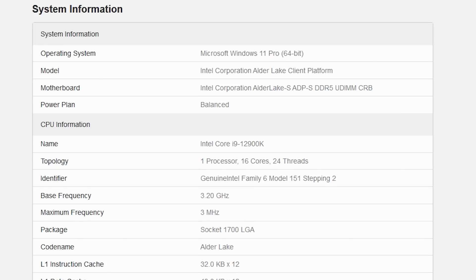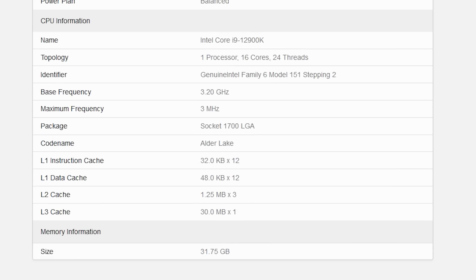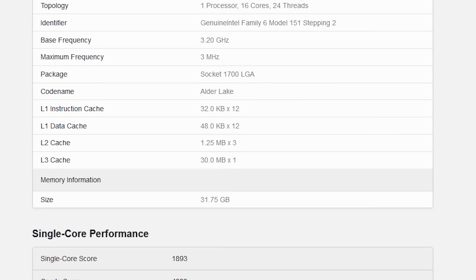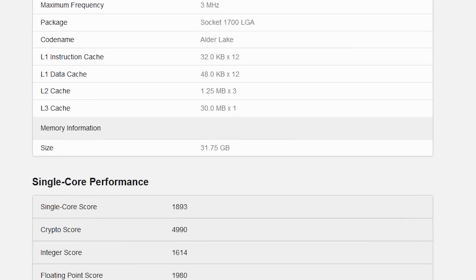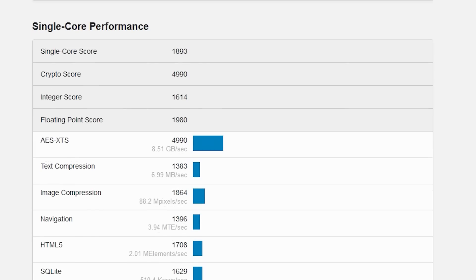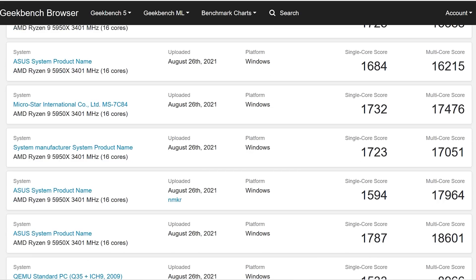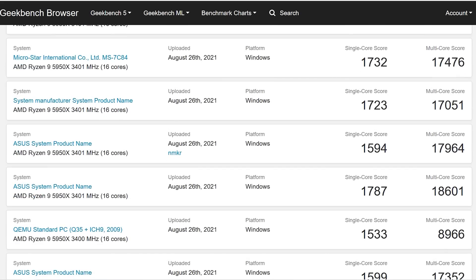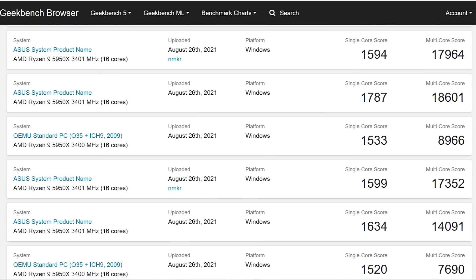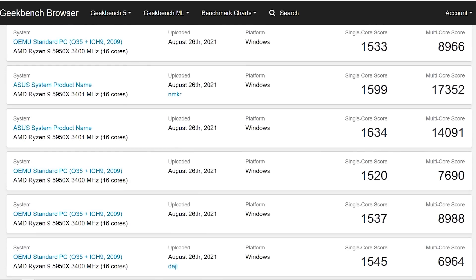If you compare that against various benchmarks from the Zen 3 lineup, such as the 5950X, we have a result here which is pretty impressive. Intel are around 12% faster than the 5950X in single core performance, but in multi-core it's not quite such a big deal — it's around 3%. However, it is worth noting that these results aren't that much faster than the 11900K, which is built on Rocket Lake.